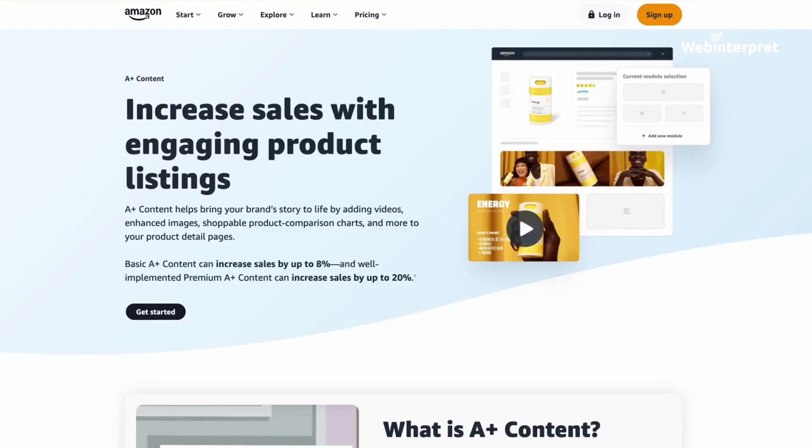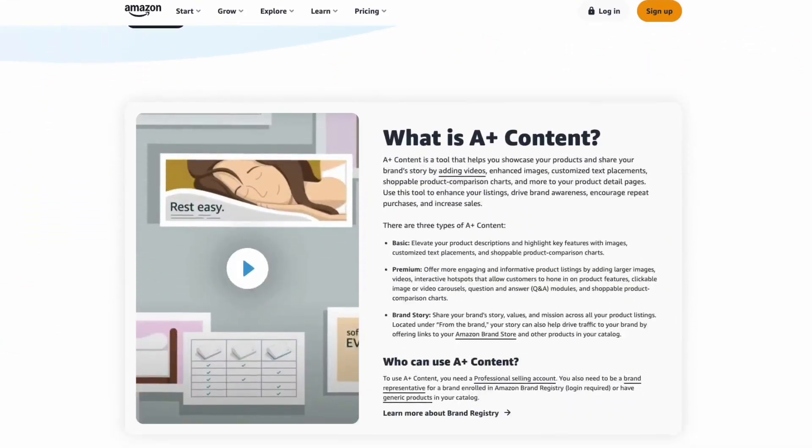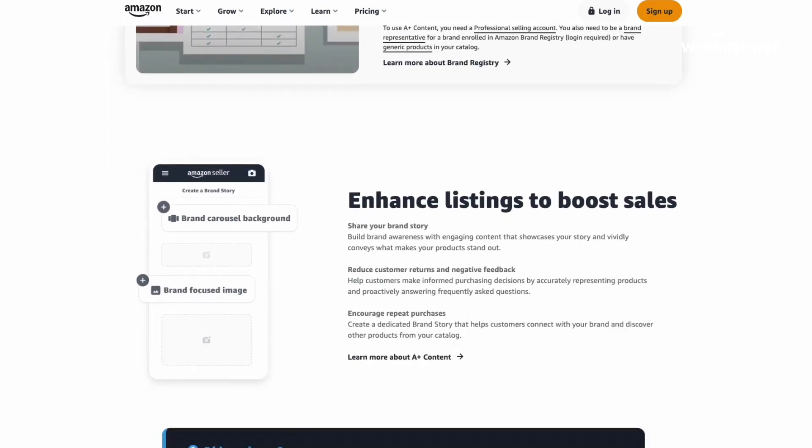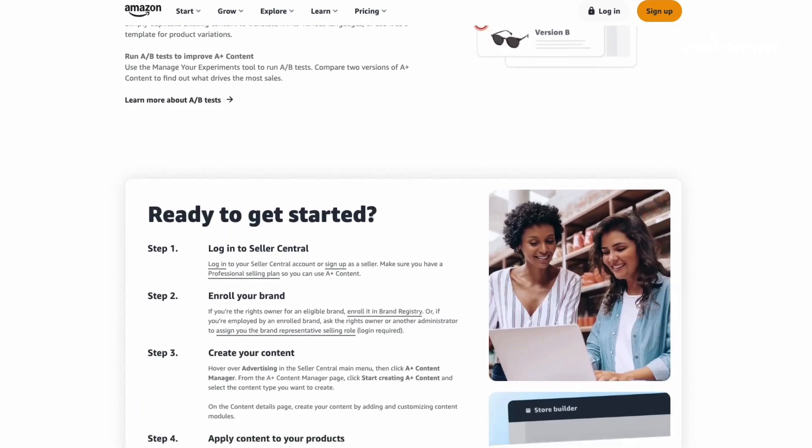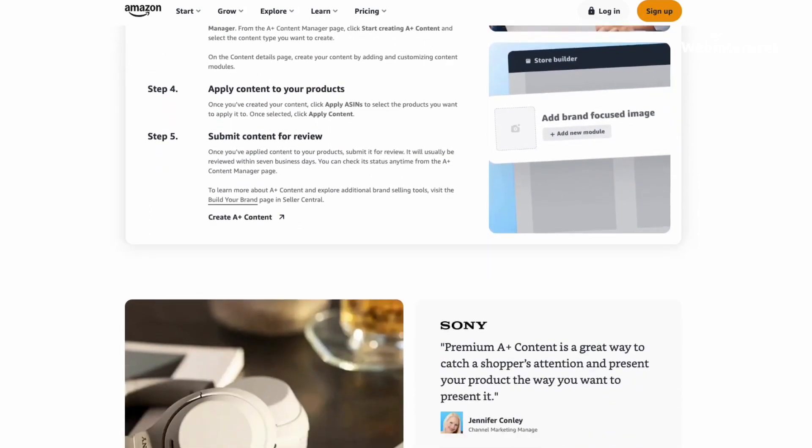High quality content and images are key to making your Amazon listing stand out and drive sales. While Amazon allows you to add up to 9 pictures per listing, there is an even more powerful way to engage your customers. With Amazon A Plus content, you can take your product description to the next level, making your listings more informative, visually appealing and ultimately more successful.